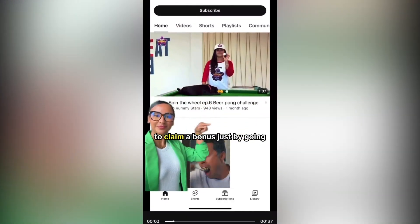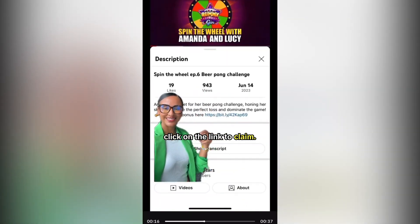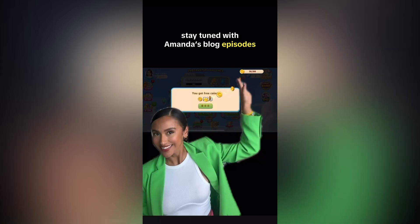Number four: YouTube is an easy way to claim a bonus — just go to any of their videos and click on the link to claim. Make sure to subscribe to stay tuned with Amanda's blog episodes.